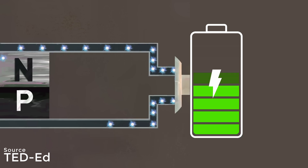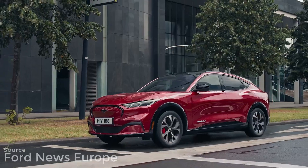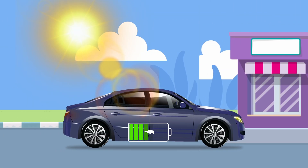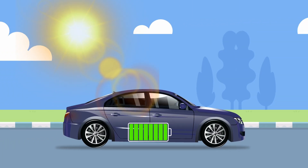A steady stream of electricity flows into the car's circuits, feeding directly into the battery, powering your drive. As long as the sun keeps shining, your car keeps generating power. Store energy in the battery so you can drive further without needing to stop and charge.